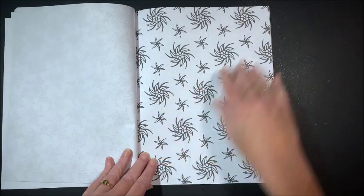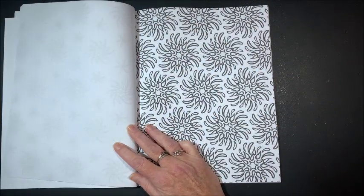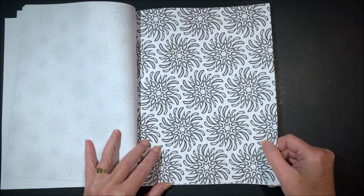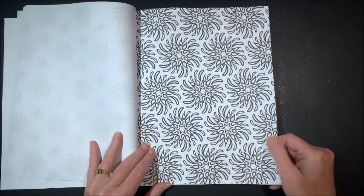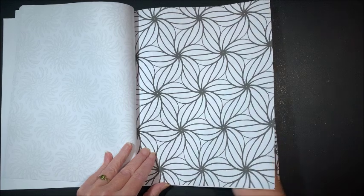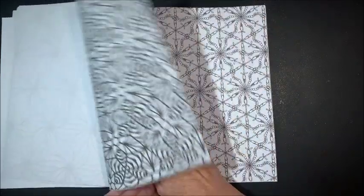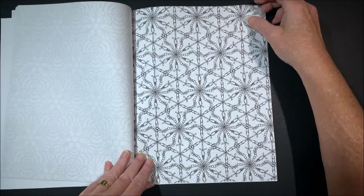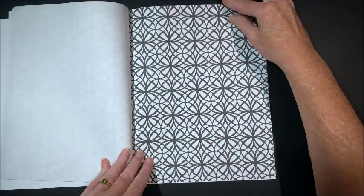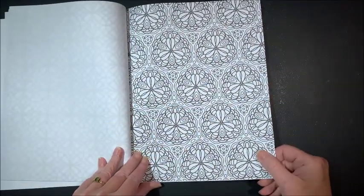I could do quite a bit with the background in this one. It is thinner paper, so I don't know if watercolor would work too well in this book, unless you don't use much water. I like this too — that would be another one for alcohol markers. A little more detailed one — another one for fineliners. Another one I like.